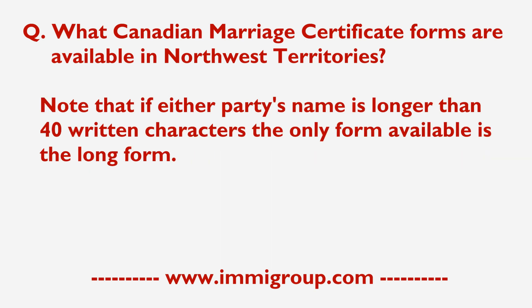Note that if either party's name is longer than 40 written characters, the only form available is the Long Form.